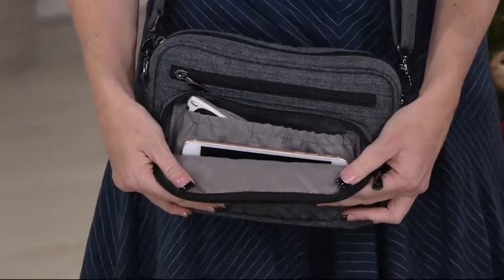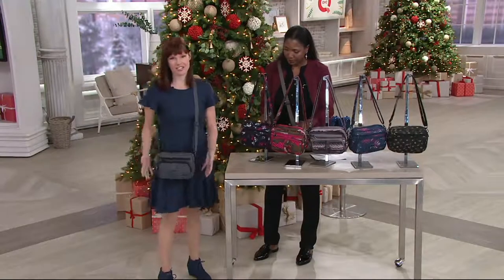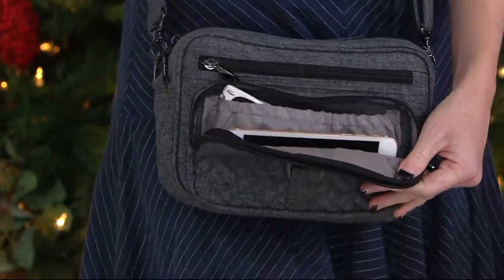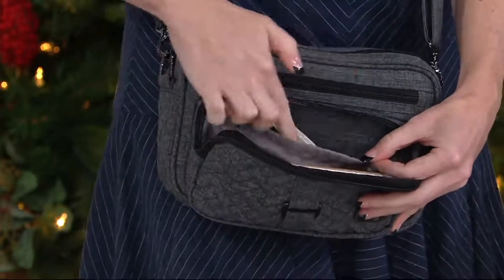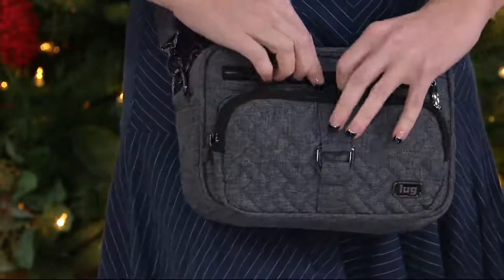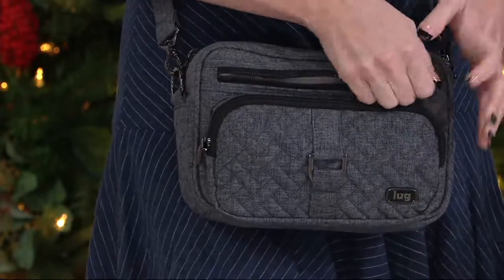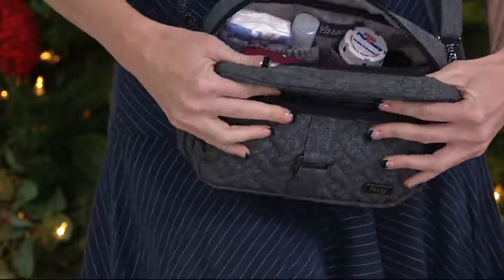The Carousel is small but mighty — you have so much storage and organization. There's a nice dedicated cell phone pocket so you don't miss a call, a soft-lined pocket great for readers or sunglasses, and a flat pocket perfect for tickets, boarding passes, notes, or lists — ideal if you do a lot of traveling.